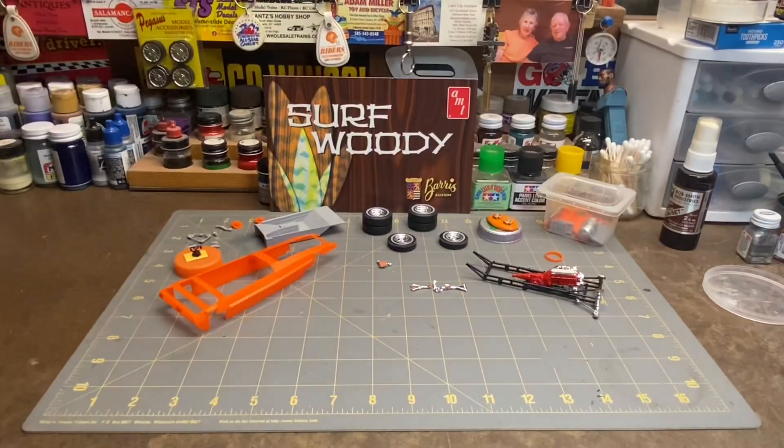Sometimes I get into a situation where I gotta take a little bit of a step back from the models and model cars because I've got so many other things that I get involved with. I got collections of all sorts of things that you wouldn't believe — most of it's just a bunch of nothing.